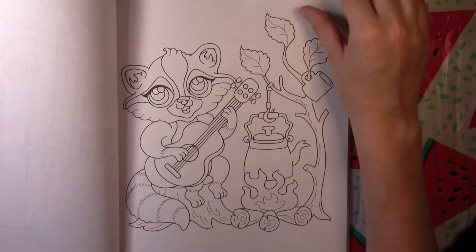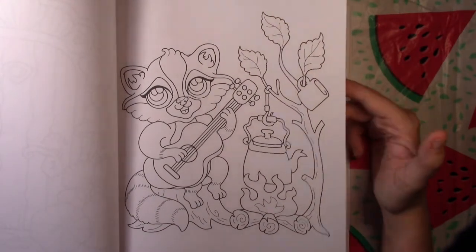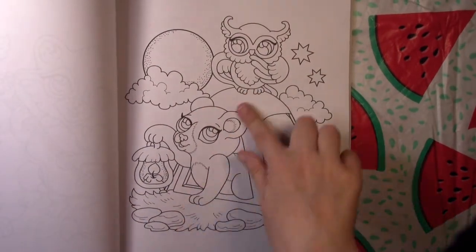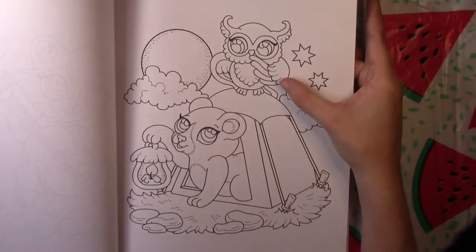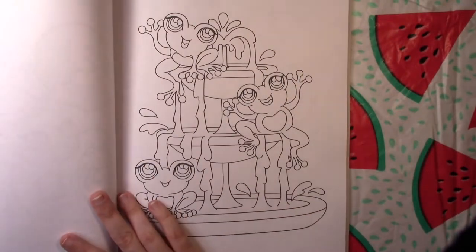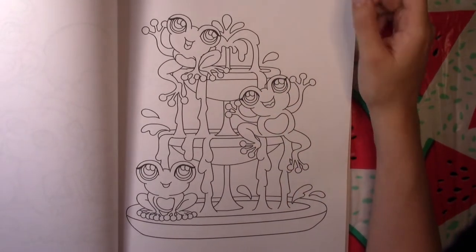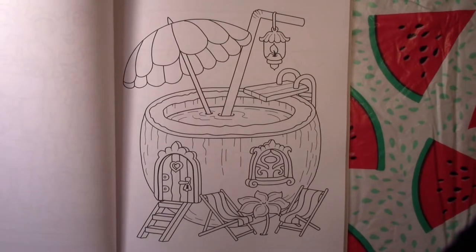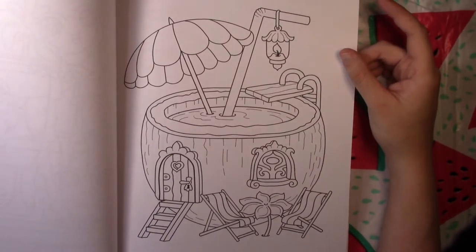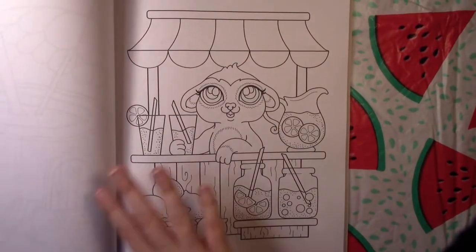We've got a raccoon who's been camping, playing by the campfire. Of course we have an actual tent here with a little bear sitting in it, and this owl looks like maybe it woke him up. Then there are some frogs at a water fountain and another coconut drink.